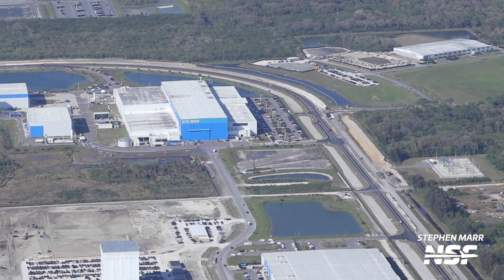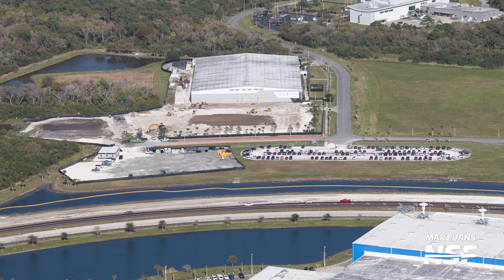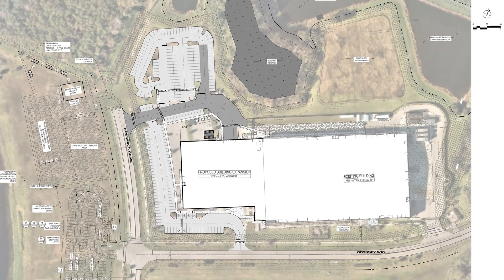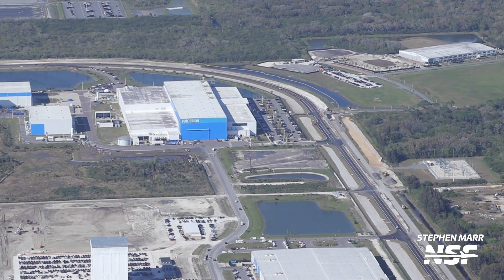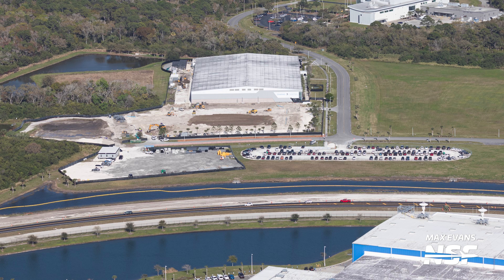Just across the road from Blue Origin's Manufacturing Campus, OneWeb is currently in the process of expanding its satellite manufacturing facility. The existing 130,000 square foot building is receiving a 49,000 square foot expansion, bringing the total footprint to nearly 180,000 square feet. Due to the expansion being built over the existing parking area, there will be a new parking lot to the north of the factory. During our flight, we saw how the original parking area has already been torn up and is being prepared for construction to start.